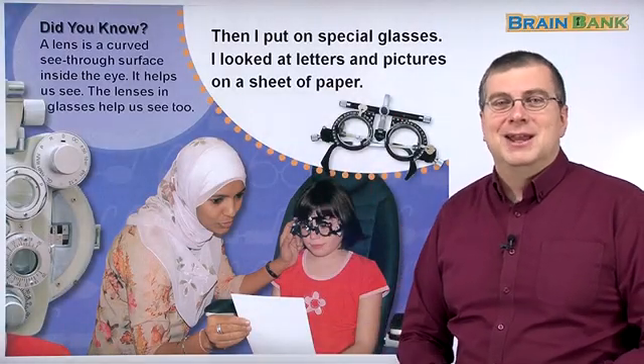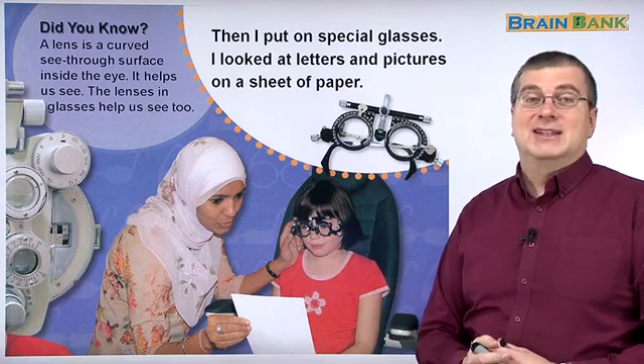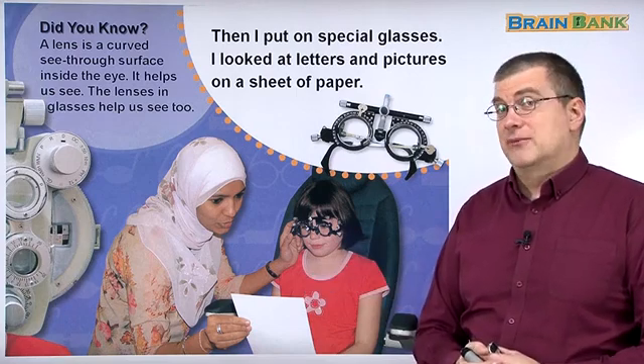Hello, welcome back. We're continuing on the story with Jill at the eye doctor. She's getting a new pair of glasses.